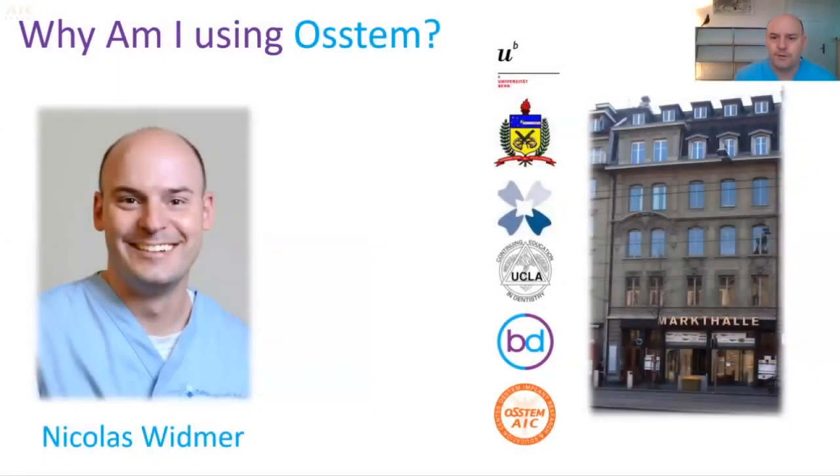I am a member of the OSTEM ISC educational team in Switzerland. Today's topic is: why am I using OSTEM?